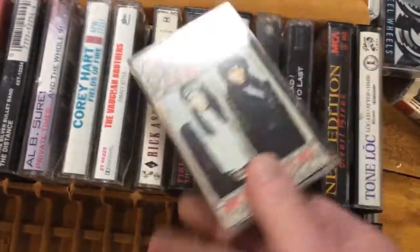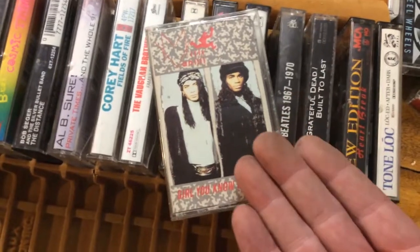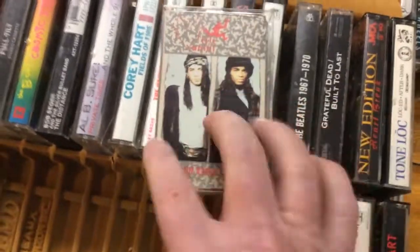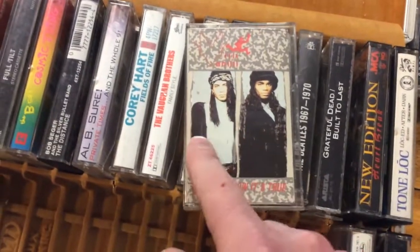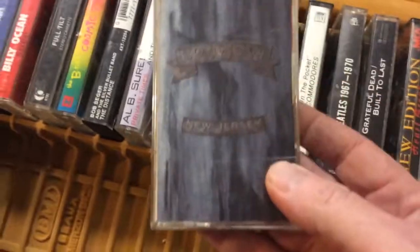Kind of embarrassed that they bought this because this is actually Milli Vanilli. These are all the songs but they weren't the singers. Although they did win a Grammy — I think they gave it back. I think one of them is no longer with us. I don't know if it's Milli or Vanilli.